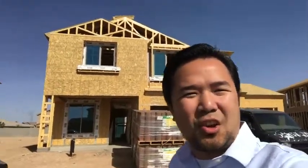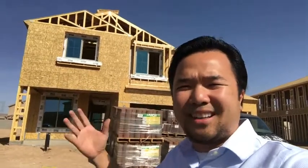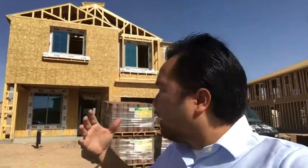Hey, what's up everybody! This is Long, I am live here at a brand new home construction for one of my clients. Every now and then I check on the progress of my client buying a brand new house — taking pictures and recording video to send to them. They get really excited, and I want them to see the progress being made and know that I'm physically here checking on things.